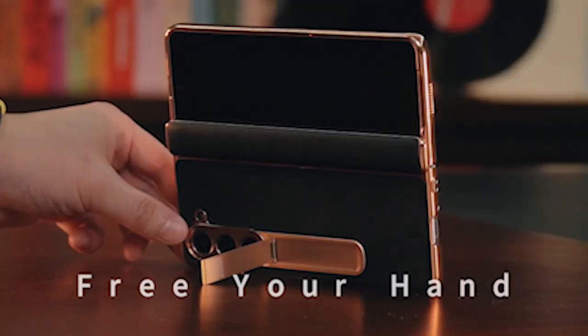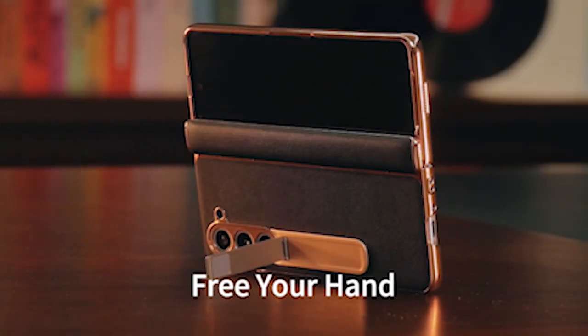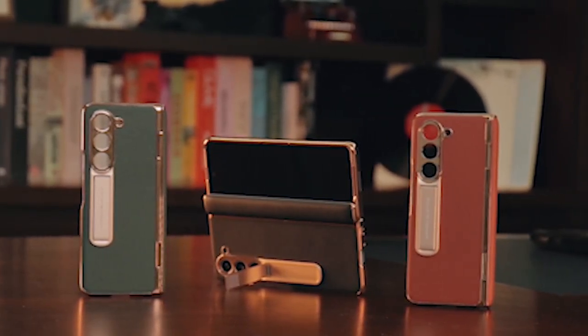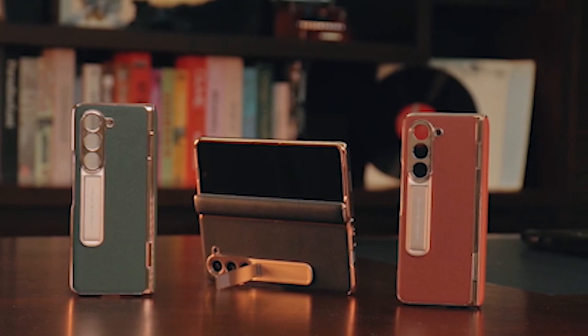Elevate your folding experience with the best Galaxy Z Fold 5 cases on the market, ensuring both style and peace of mind for your device. I have prepared this video guide for the best Galaxy Z Fold 5 cases right now in 2024. So let's get started.